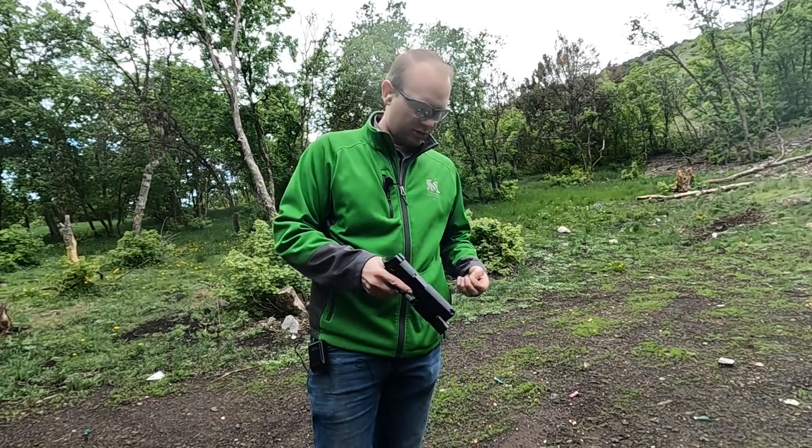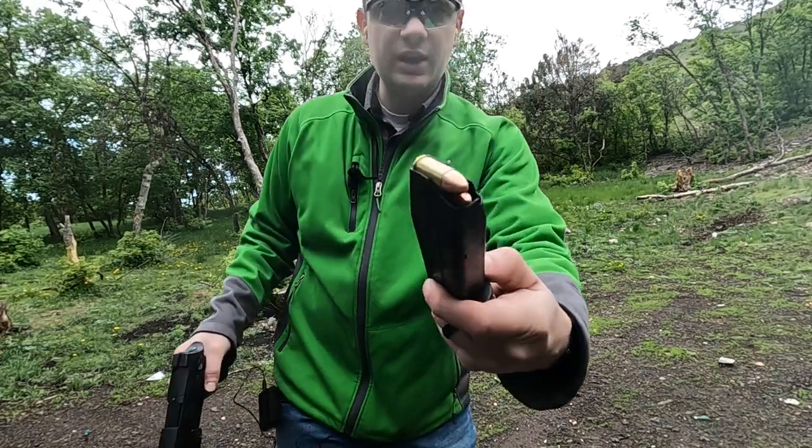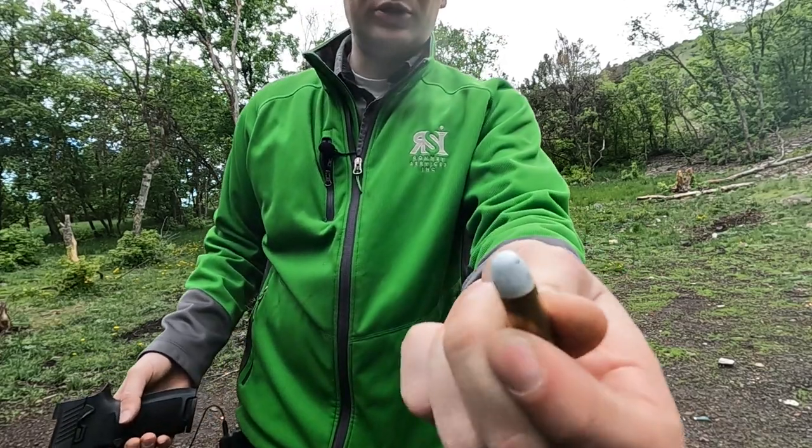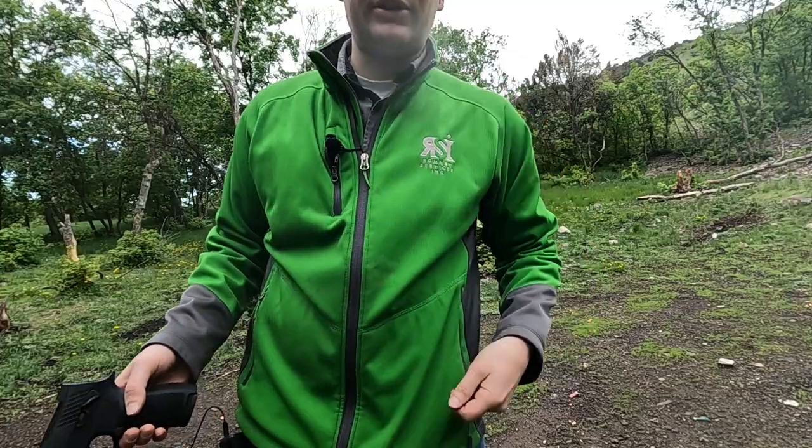Hey guys, somebody once asked me whether factory ammunition is more accurate or if by powder coating it you reduce any accuracy. So today we're going to test it.